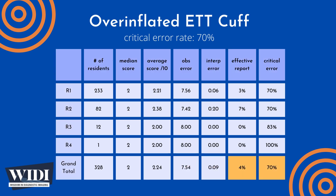We define an effective report to be one which achieves scores between 7 and 10 — in terms of letter grades, an A or a B. In this most missed case, only 4% of residents produced effective reports. We define a report with a critical error to be one with scores between 0 and 2 — an F or a D. In this most missed case, 70% of residents produced reports with critical errors.